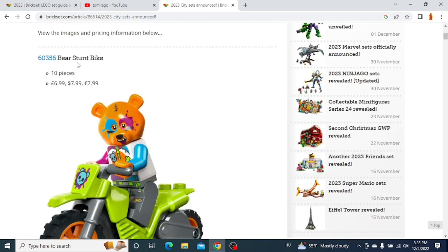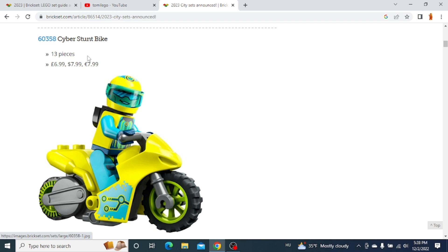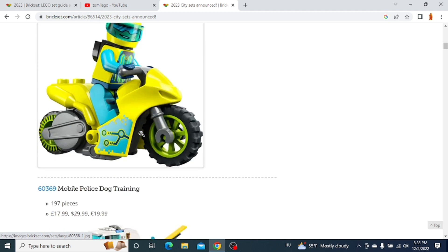The first one is the Bear Stunt Bike. We get a stunt bike with a flywheel function and a cool minifigure. The next one is also a stunt bike — the Cyber Stunt Bike. I actually really like the look of this one with the print and the colors. I think I will get this set, and the minifigure is pretty cool as well.